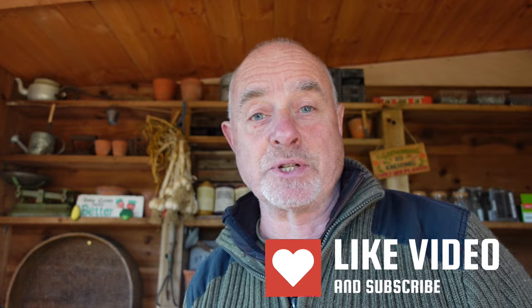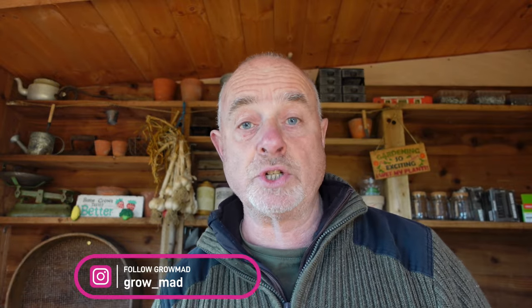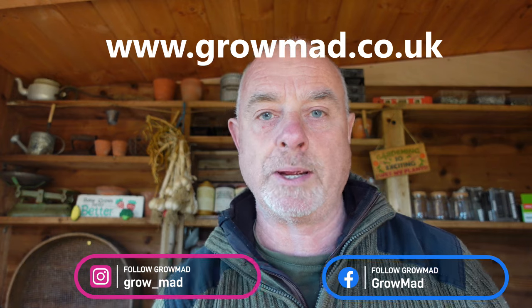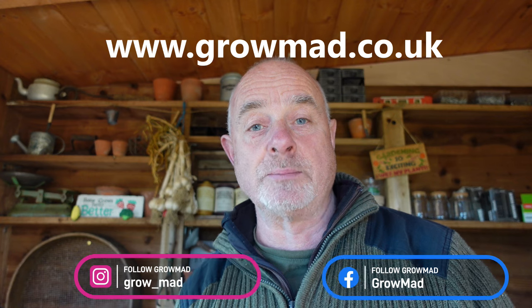So there you have it — the Grow Mad Essential Guide to Growing Garlic. I hope you've gained some guidance and value from this video. If you have, please like, comment, and subscribe to the channel. Subscribe to our social media channels and visit our fantastic website. Thanks again from all the team at Grow Mad — we'll see you on the soil.